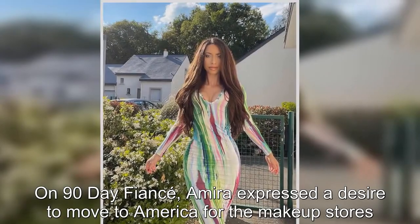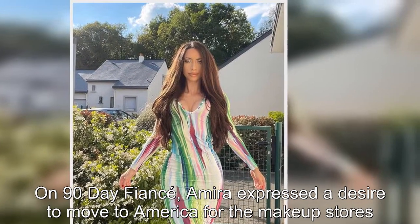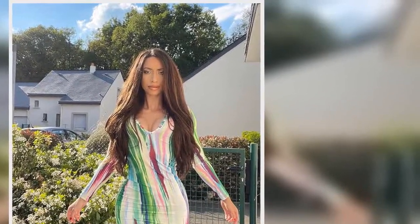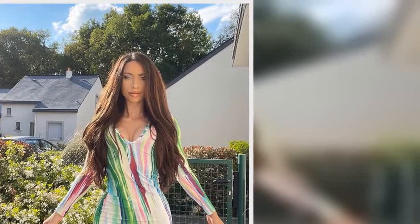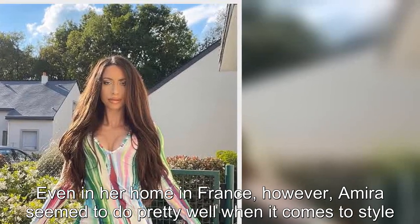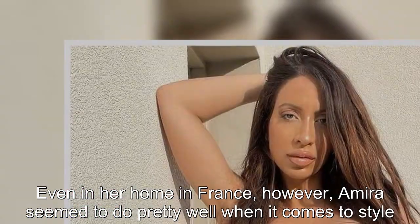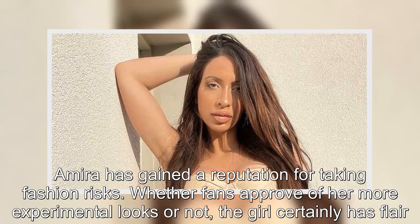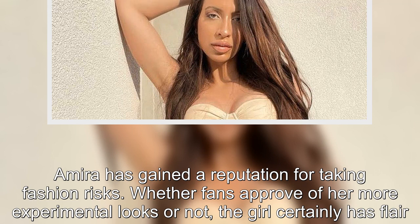On 90 Day Fiancé, Amira expressed a desire to move to America for the makeup stores. Even in her home in France, however, Amira seemed to do pretty well when it comes to style. Amira has gained a reputation for taking fashion risks, whether fans approve of her more experimental looks or not — the girl certainly has flair.